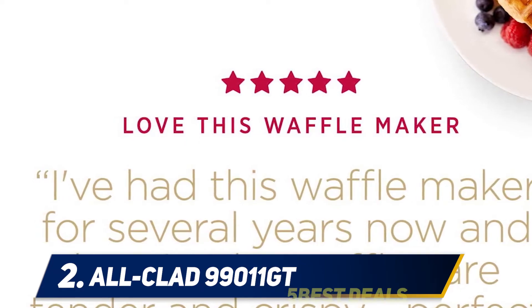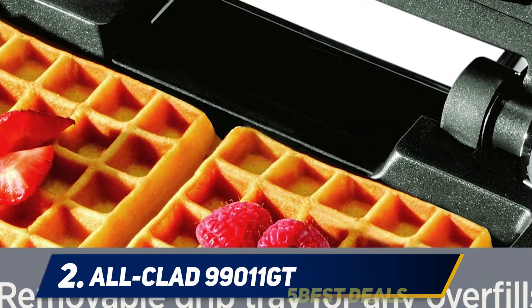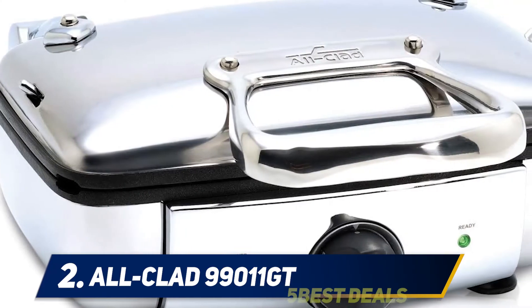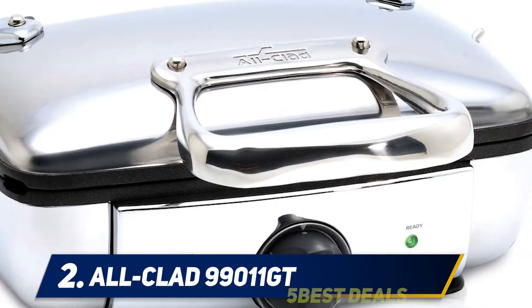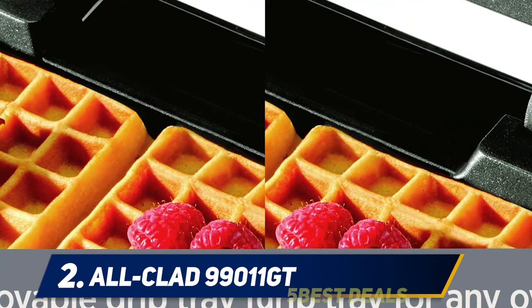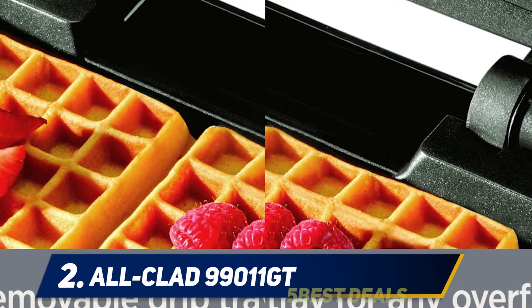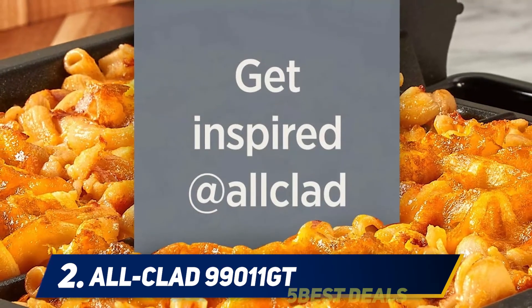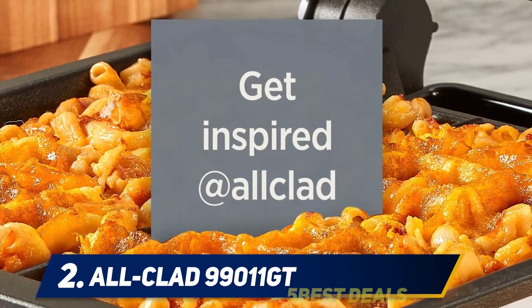Those who use it often recommend greasing the plate only for the first batch; then with the heat and the fat from the dough, subsequent preparations do not require a buttered base to ensure non-stick results. The waffles have a thickness of about one centimeter and are ready in no time, thanks to the 1000 watts of power. A snack or an original breakfast needs the right equipment, so why not consider giving yourself or someone a waffle maker with a special shape?